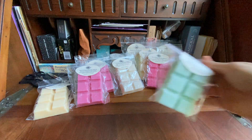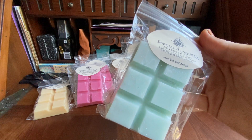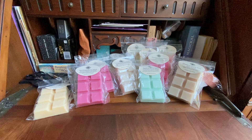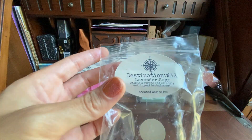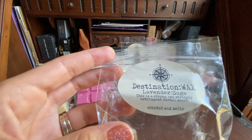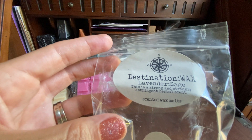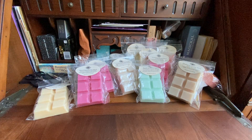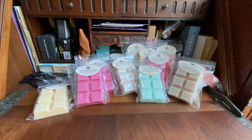Then I got Lavender Sage — it says this is a strong and strongly astringent herbal scent, poured August 16th. Same color, look at that shimmer. Oh wow, it's definitely more astringent, maybe it just needs to cure a little more. This is like a clean scent — it makes me think of a bathroom, like when you wash your face and put on your astringent toner, mixed with lavender. Really good.